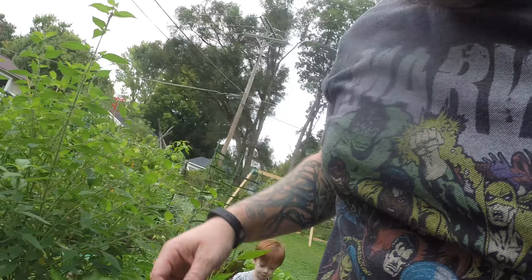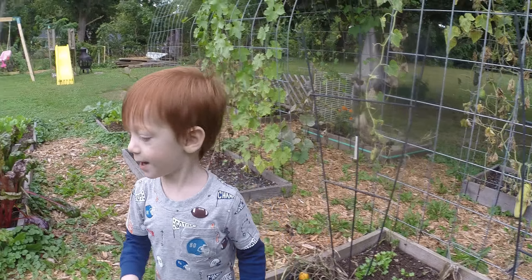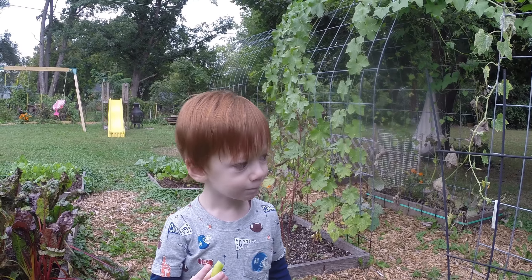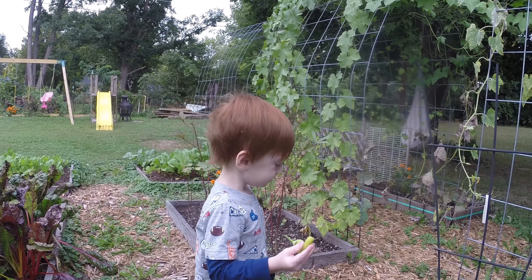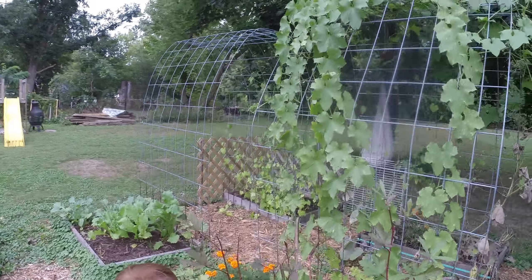Got a couple of these little green peppers still — a couple of nice peppers out here. Yeah, you don't like those ones. Here, you like these ones. That's your kind of pepper. Peppers!